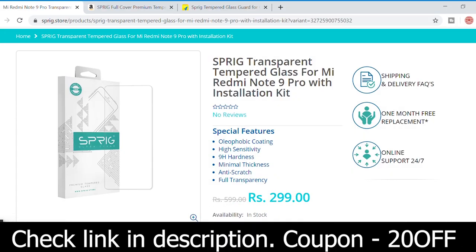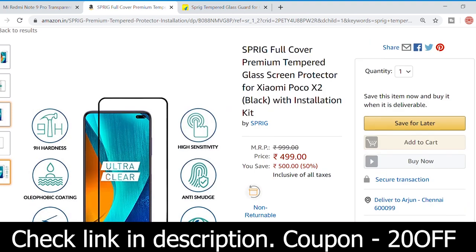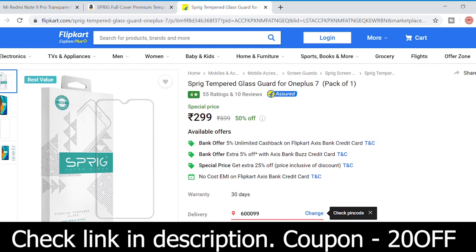This video is sponsored by Sprig, a premium tempered glass brand at affordable prices. If you are subscribed to our channel and use a coupon code, you will get 20% off. Come to the Sprig website and check the details in the description below.